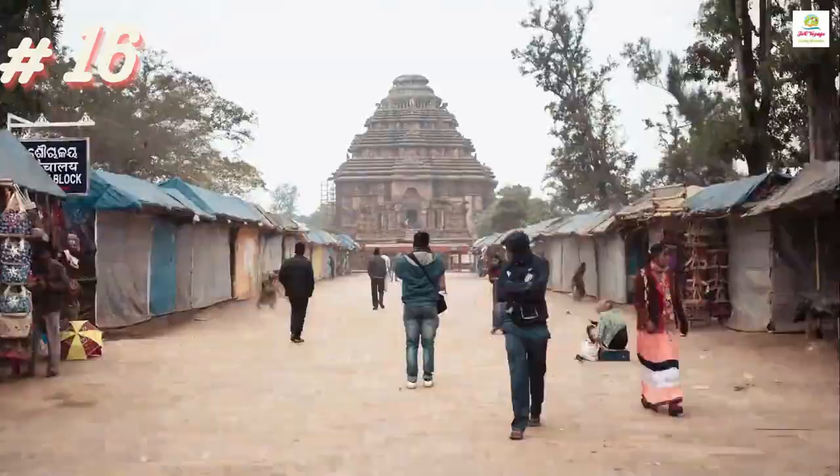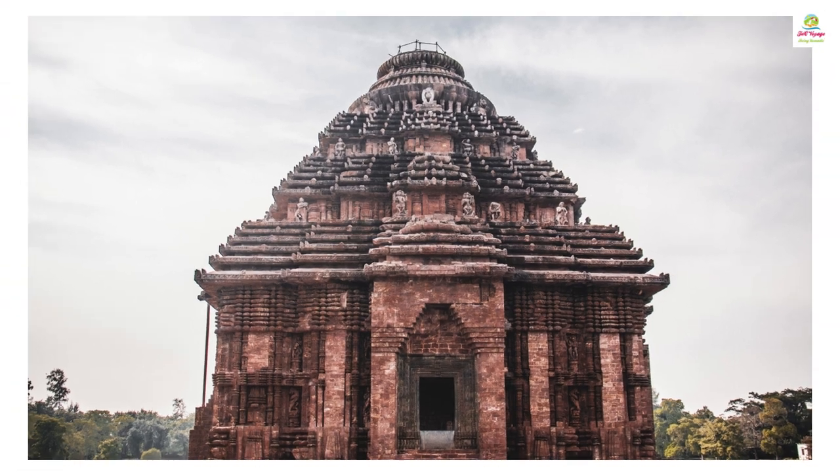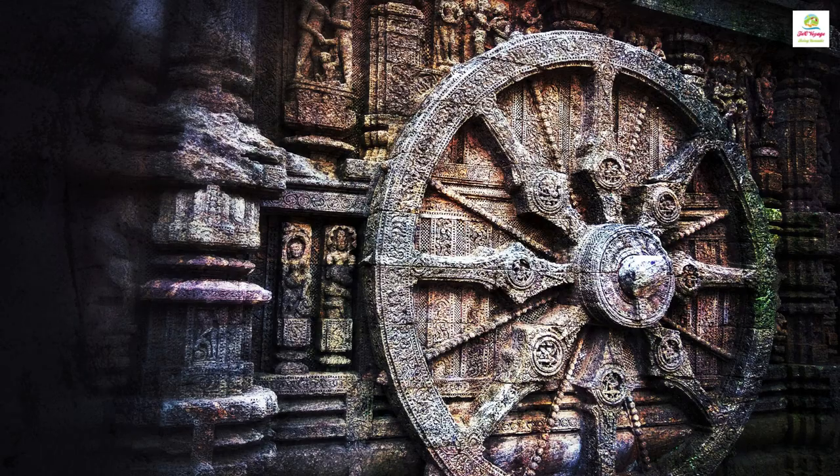The Konark Temple is famed for the awe-inspiring Sun Temple, having intricate sculptures and architectural brilliance, narrating stories of ancient mythology through its stunning stone carvings.